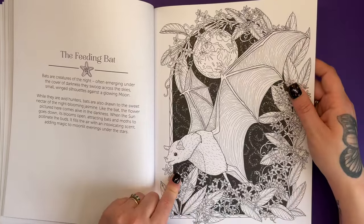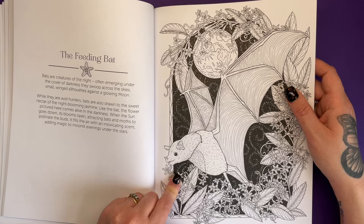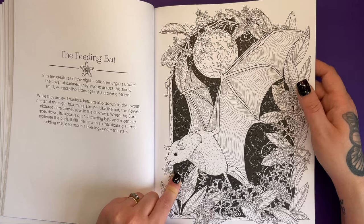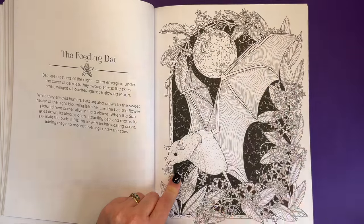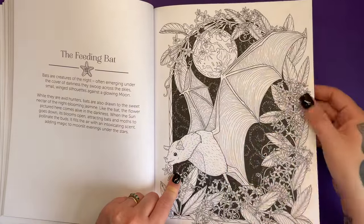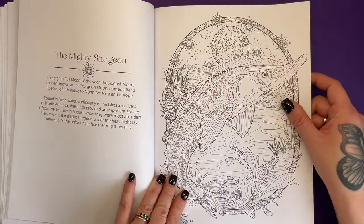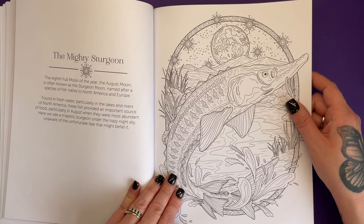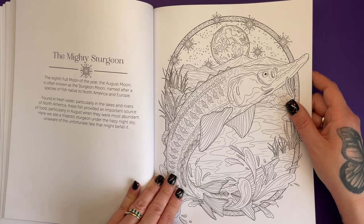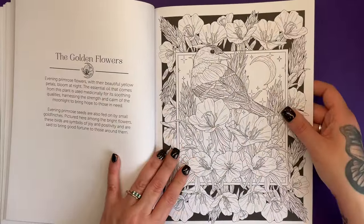We've got one of the bats here. Bats are creatures of the night, often emerging under the cover of darkness — they swoop across the sky, small winged silhouettes against a glowing moon. I often see bats here; if I sit in the back garden during twilight you can see a very quick little black flicker in the sky. We've got the mighty sturgeon. The August moon is also known as the sturgeon moon — found in fresh water, particularly in the lakes and rivers of North America, these fish provided an important source of food, particularly in August when they were most abundant.